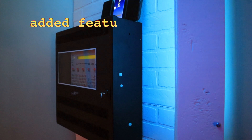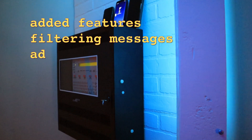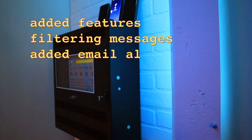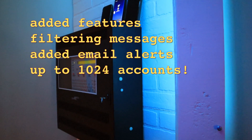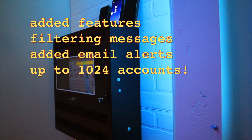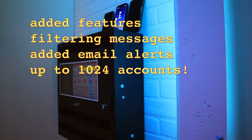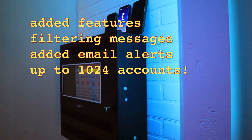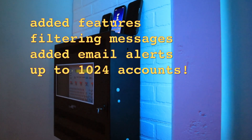Also, I've added up to 1,024 accounts. So you can have a building — say you have 1,000 people, 1,024 people — and they could all carry a smartphone or have a computer that gets text alerts. And I've also added email functionality, so the alerts could be email alerts.